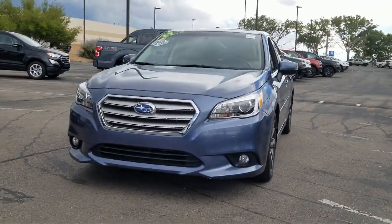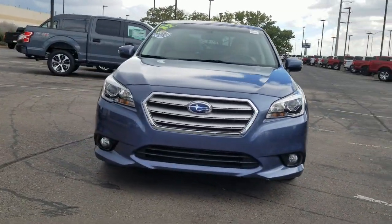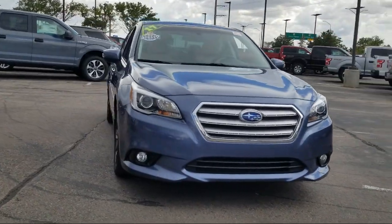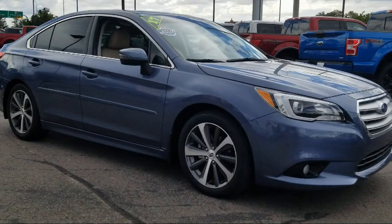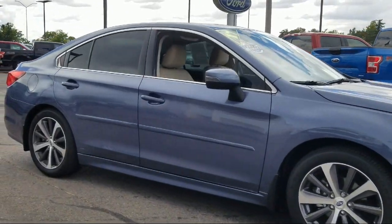It comes equipped with Sirius XM satellite radio, rear view camera, keyless entry, tire pressure monitoring system, steering wheel controls, and Bluetooth smartphone integration.